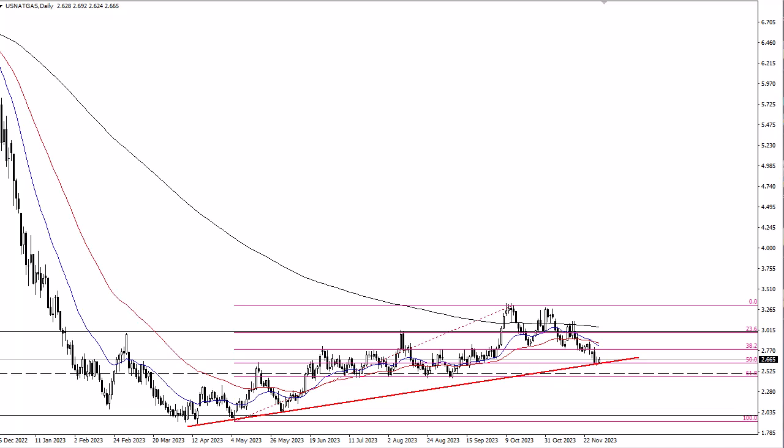It'll be interesting to see if we can bounce from here. Markets have sold off due to concerns of excess supply — people keep building rigs, evidently, is the problem. But at the same time, we are in a cold time of year, so it's probably just going to take a cold snap to make this bounce.